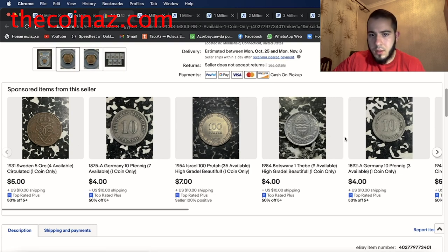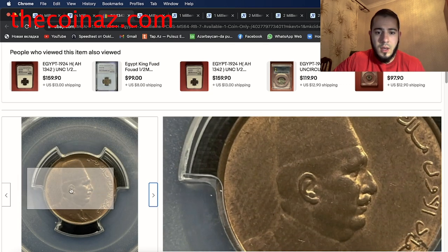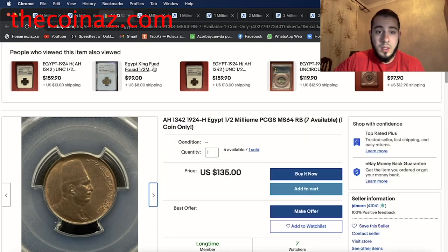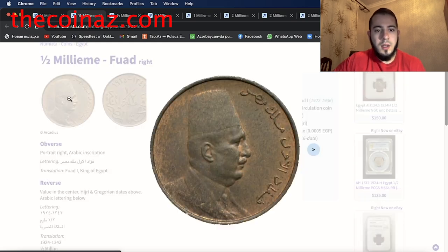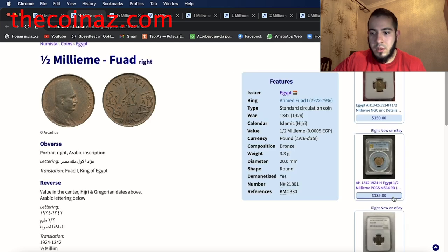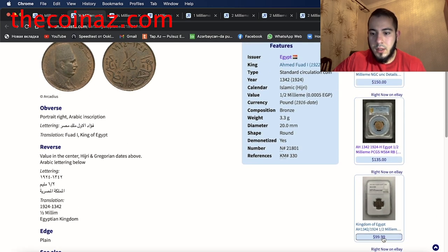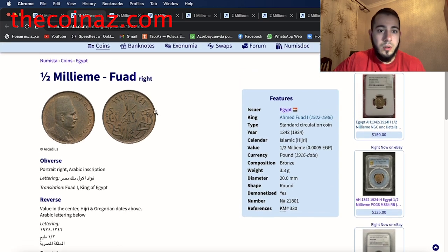So this coin — the 1924 half millieme of King Fuad — you can see it's listed for $135. If you have this coin, you can sell it for that price. Other listings show $99 and $150, so the minimum price for this coin is around $100.